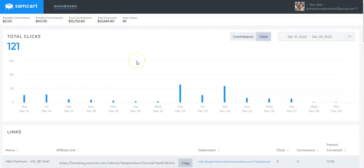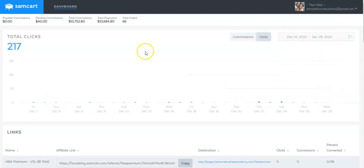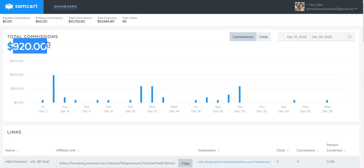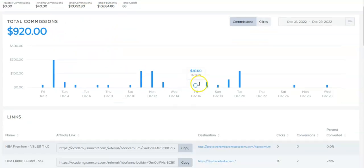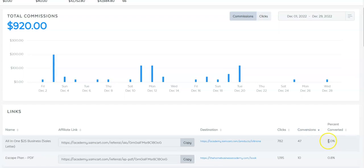That's at the end of this year. From December 1st to December 29th we've made $920 with the Home Business Academy — one income stream in December. So this system does work. It's very simple and it does convert very well.